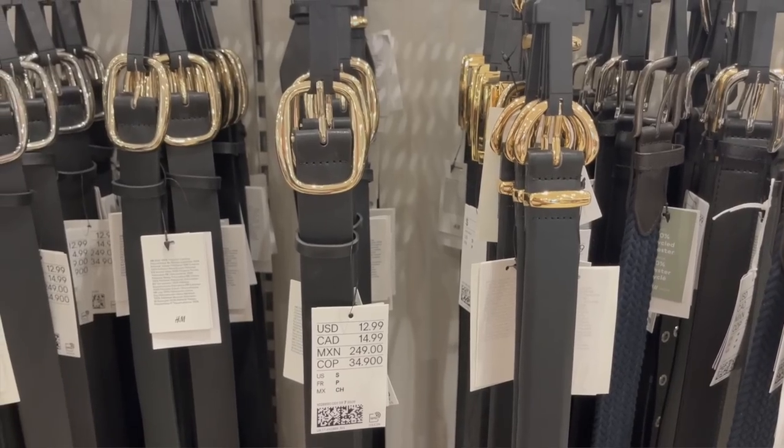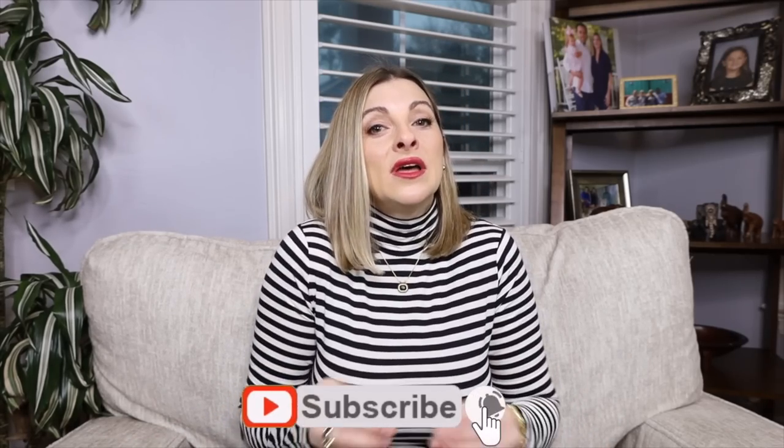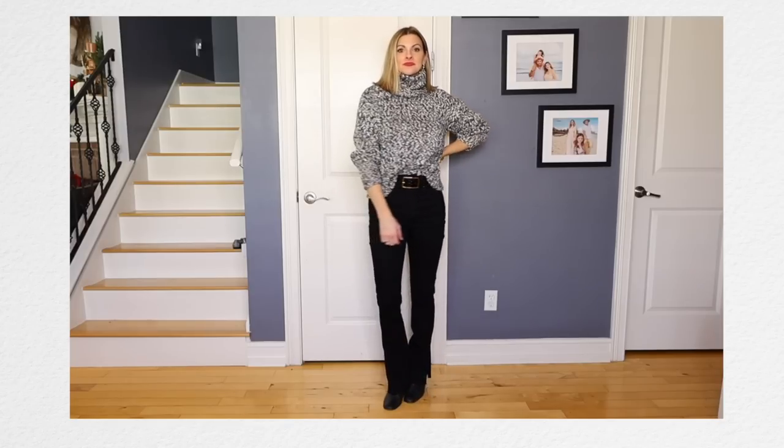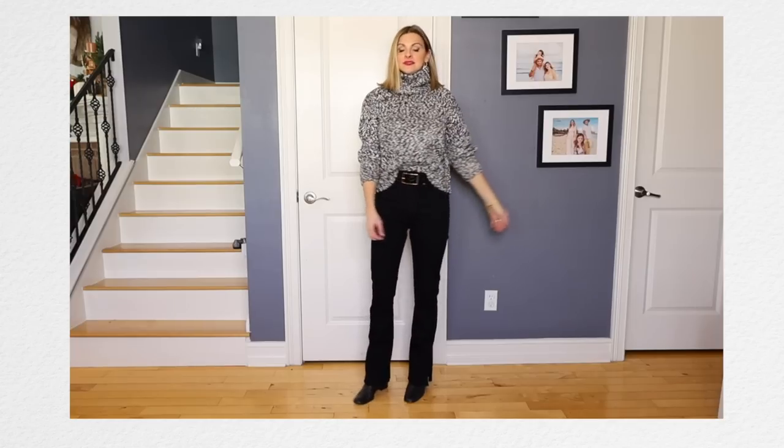I don't think you necessarily need a belt with this outfit, but I do love adding one — it makes the look a little more elevated and adds that third item. I didn't venture into the belt territory with H&M because a belt can make or break your look. If it's a really cheap-looking belt with skimped hardware, it'll cheapen your whole outfit. I'd rather have an inexpensive outfit and elevate it with a really nice leather belt with great hardware. It makes the whole outfit look more expensive.